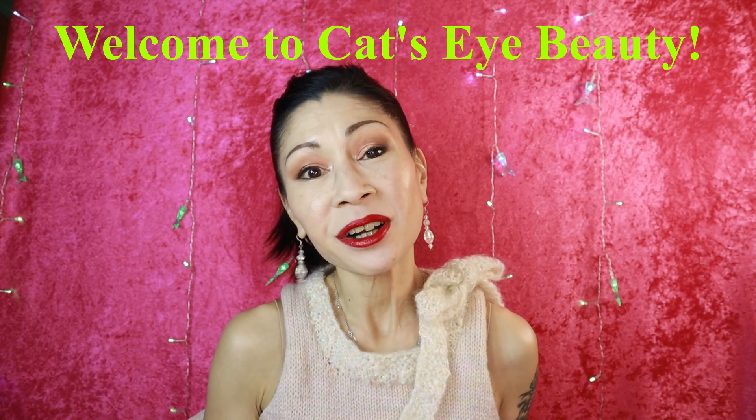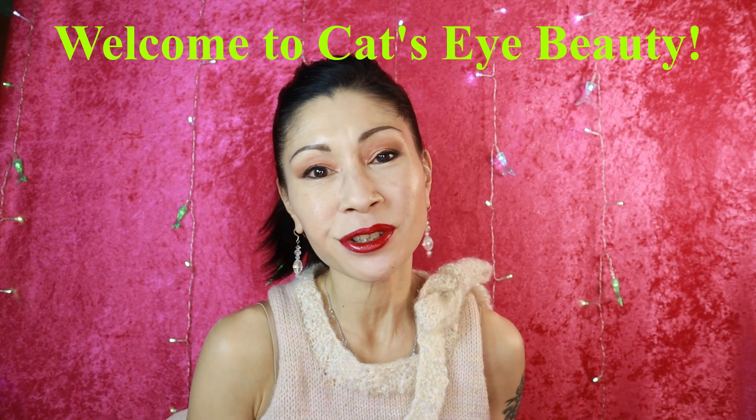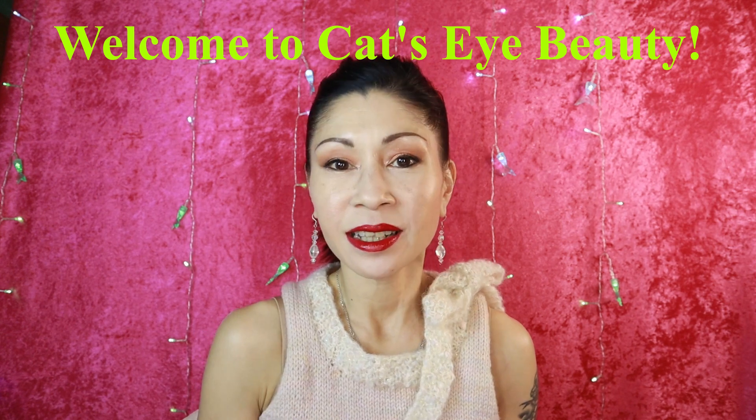Hey everyone, it's Kat and welcome to Kat's Eye Beauty. I'm 52 years old and I love makeup and skincare. Today we're going to be talking about a skincare product that I have been loving for the last two months. Now you know I have mature skin, normal to dry. I do have hyperpigmentation and during the winter months my skin literally freaks out.